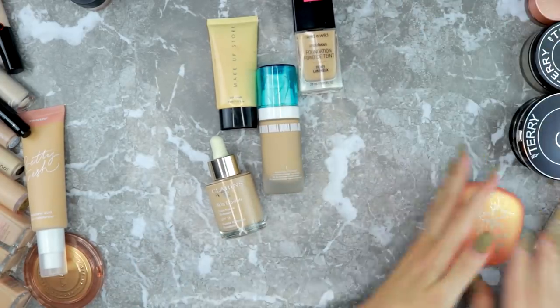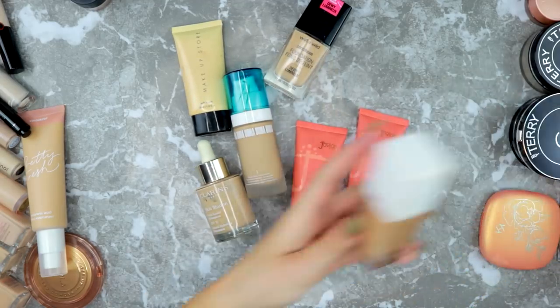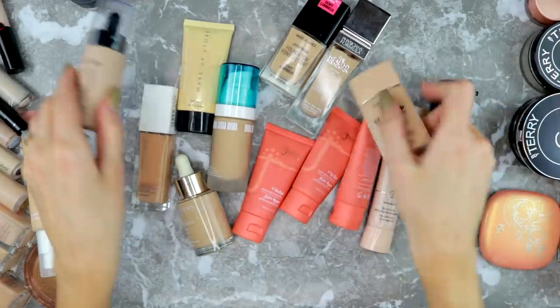Let me get these out — I have a bunch, and this is going to be the part where I really declutter. I think I'm going to get rid of quite a few, so hold on to your panties!